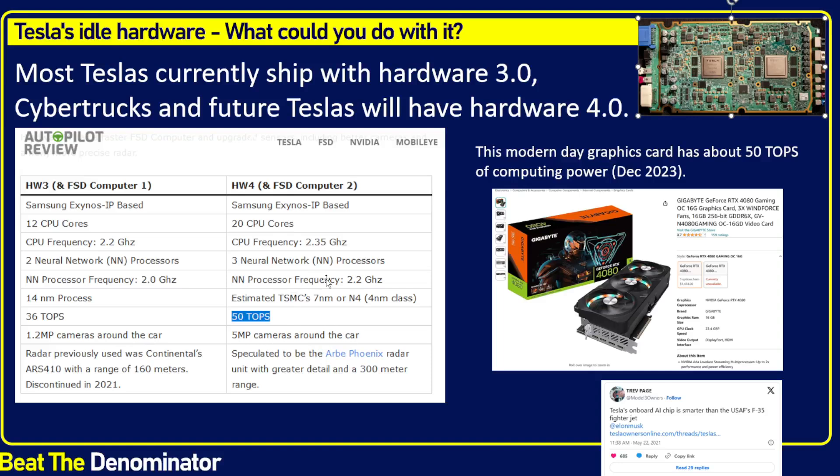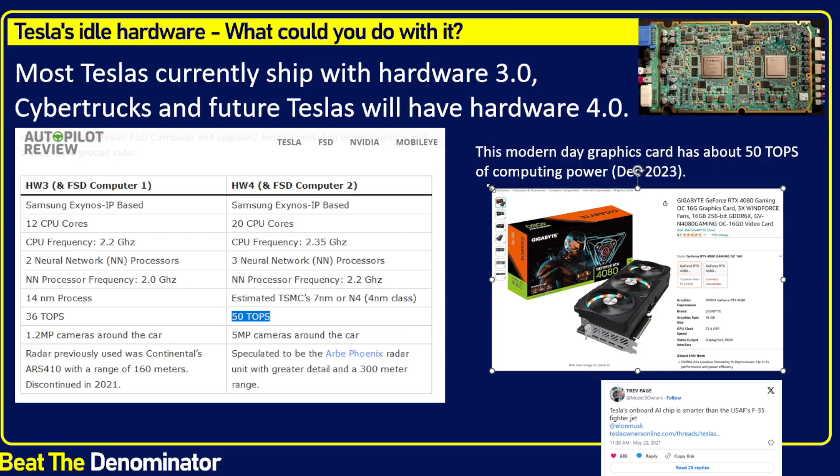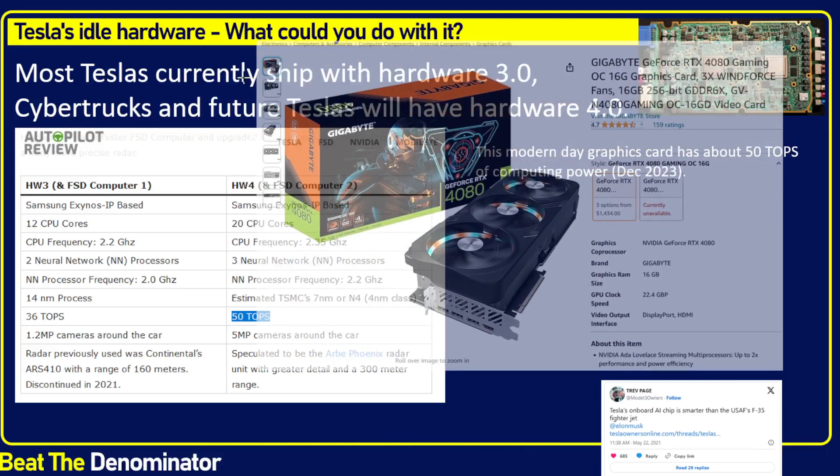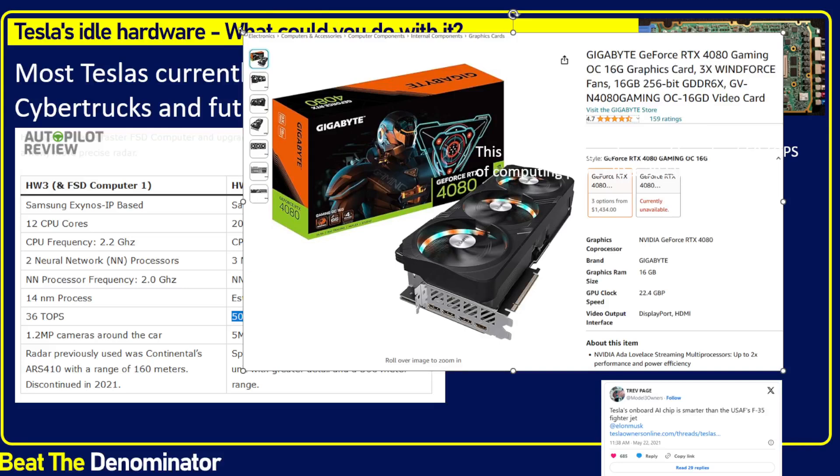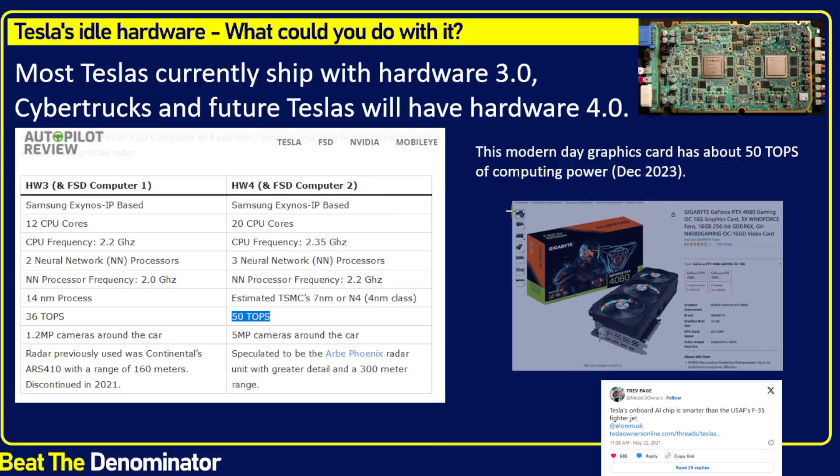To give you an idea of what you'd need to pay to get 50 trillion operations per second in a GPU unit today — as of December 2023, the closest one I found online is the GeForce RTX 4080, which has just about 50 trillion operations per second max. The cost is $1,400.